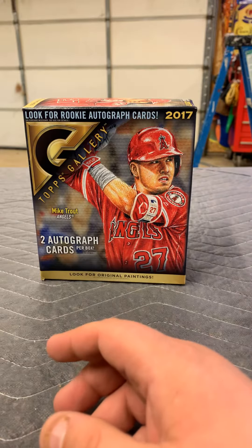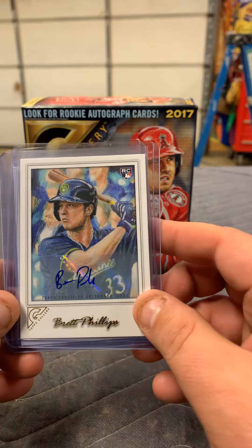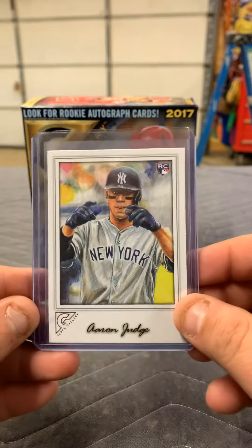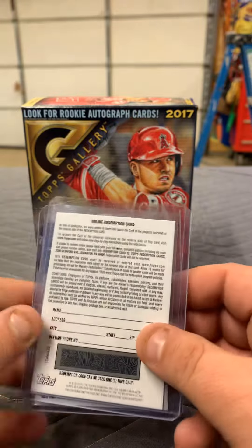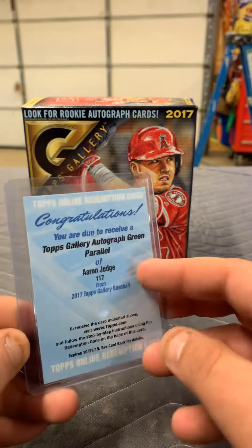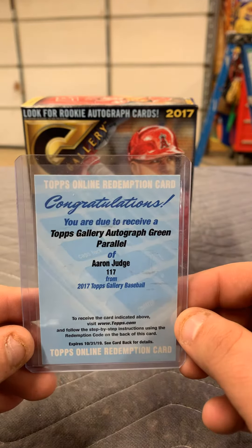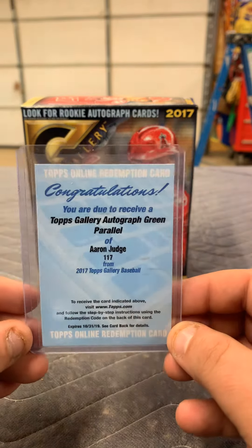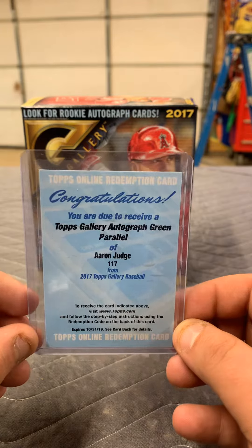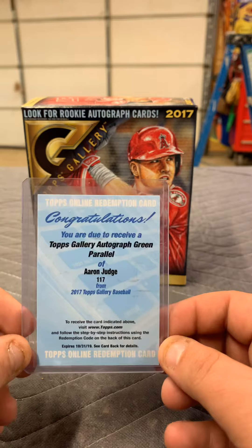And here are our other hits. Crazy hit — I got what I wanted out of this box. We have the Brett Phillips autographed rookie, not numbered. The Judge rookie. And our hit — it's a redemption, online. Yes, ladies and gentlemen, that is a Topps Gallery autograph, green parallel autograph, Aaron Judge. While I was chasing it, I finally got my auto. Hopefully Topps will have it in stock, so keep our fingers crossed for that.